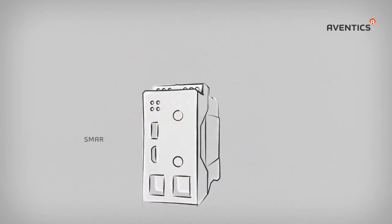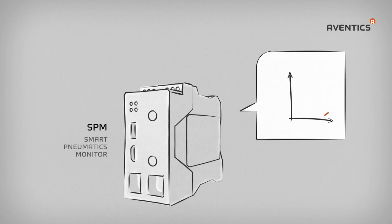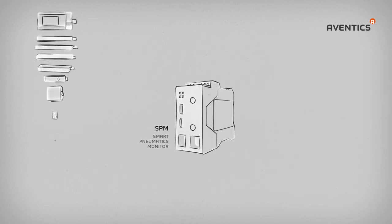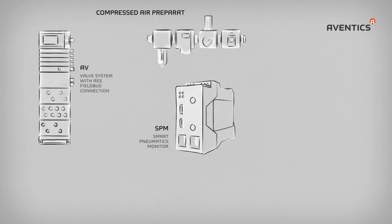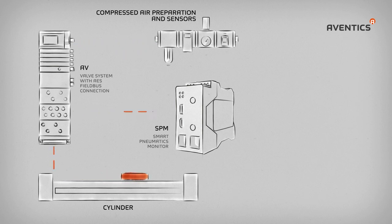The SPM Smart Pneumatics Monitor provides you with reliable information on the state of actuators and the efficiency of your pneumatic systems without the need to involve the machine control. Together with our AES Fieldbus system and connected sensor technology, the SPM module detects in advance when critical limits will be reached and provides users with key information for early intervention.